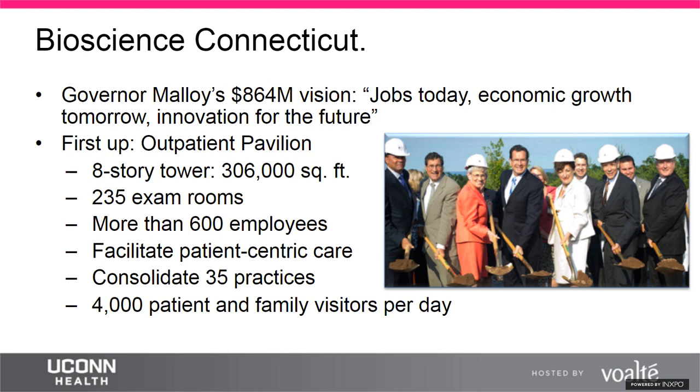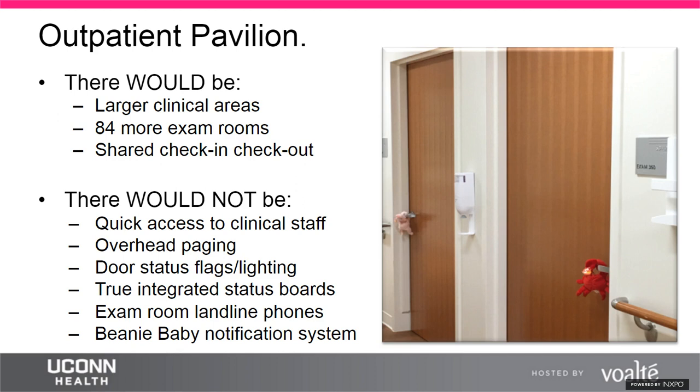The new eight-story tower spans over 300,000 square feet with seven clinical floors, housing about 600 employees and serving about 4,000 visitors per day. It comprises 235 exam rooms — an increase of 84 exam rooms from the 35 practices that moved in. With the expanded square footage and a single shared check-in/check-out area per floor serving multiple clinics, staff were no longer in close proximity to the clinical areas they were accustomed to.